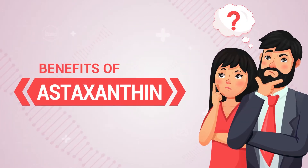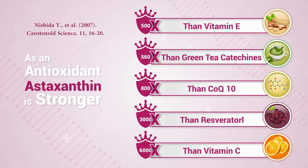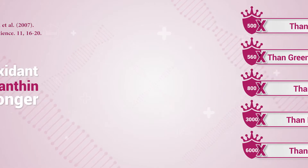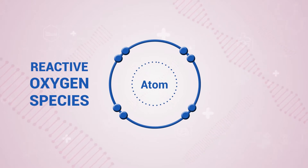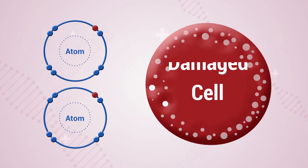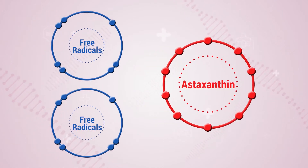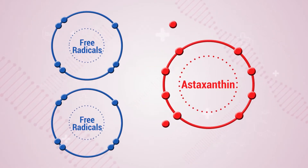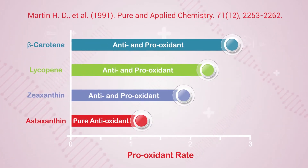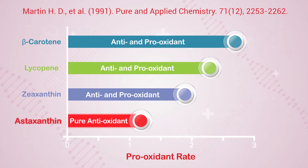Don't you think humans should get the benefits of astaxanthin too? Astaxanthin is nature's most powerful antioxidant. The reactive oxygen species are free radicals built up in body cells which cause damage to our cell components. Astaxanthin protects our cells against those free radicals by donating electrons. Several studies have shown that astaxanthin safely neutralizes free radicals without showing any pro-oxidant activity.